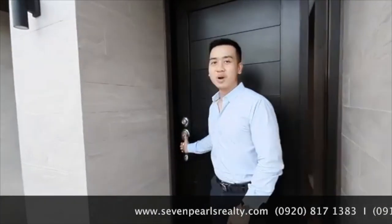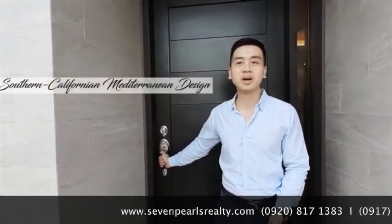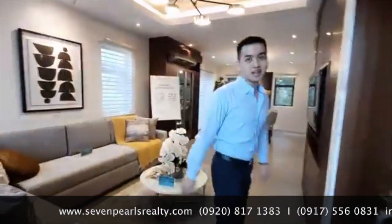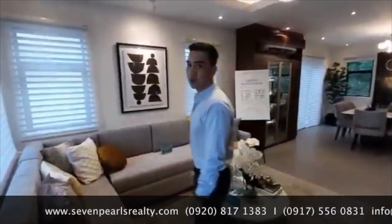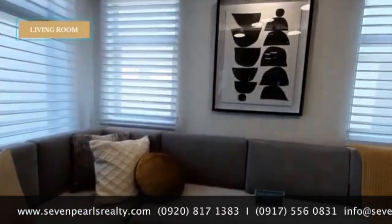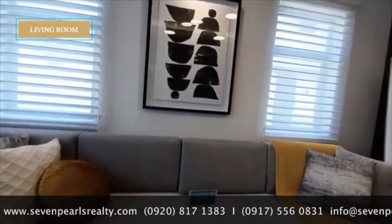The design of Brentville is inspired by Southern California and Mediterranean design. This model house is a perfect example of that design. As you enter, we are greeted by the living room. We have a nice sectional here, maximizing the space of the living room.